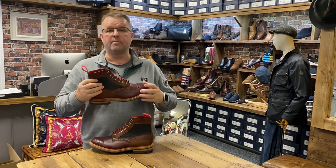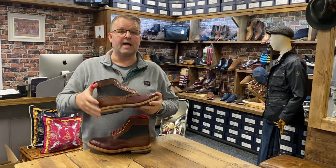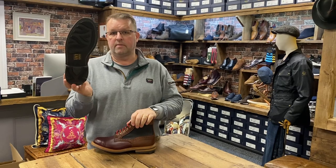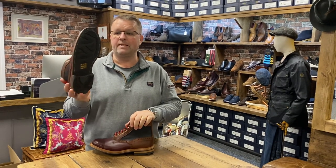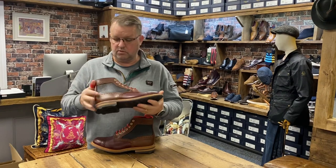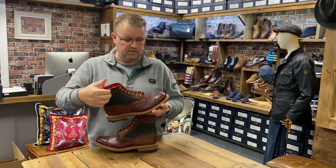Every time we do these — we've done probably 70 or 80 pairs now — we change the specs slightly. These, because we love it, have the Ridgeway sole, arguably the best gripping sole for winter because it doesn't clog with snow and ice and mud.